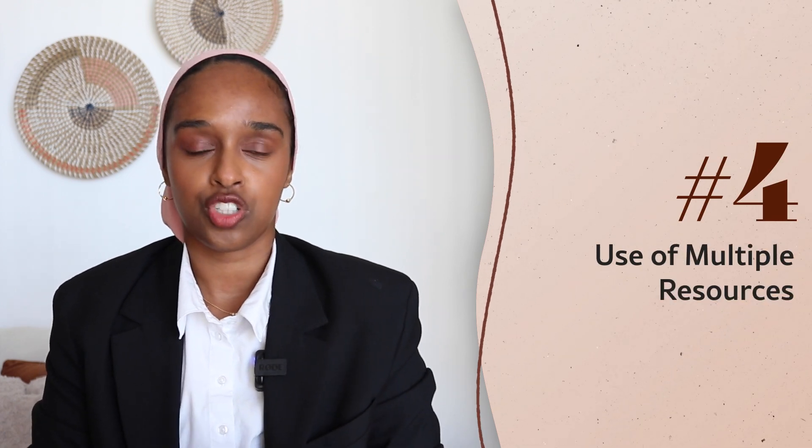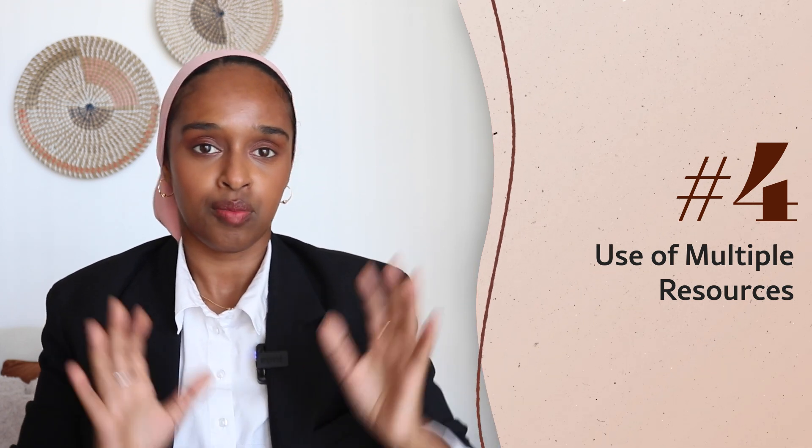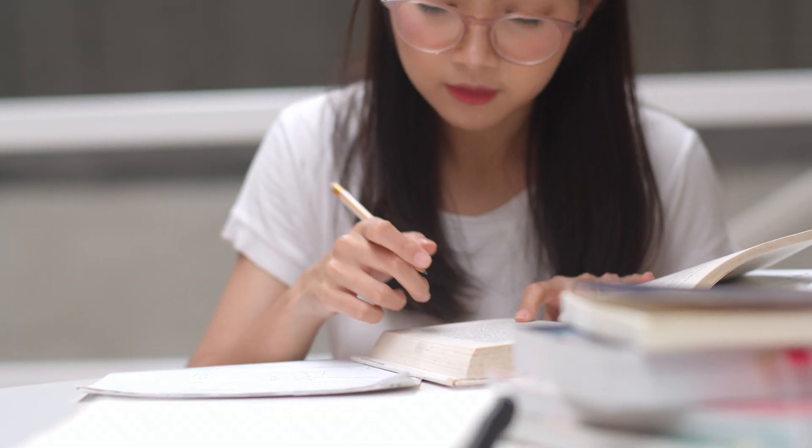High achieving students don't just rely on the resources given to them. Most students focus only on the assigned books and lectures, but high achievers go beyond — they do their own research, find more literature, speak to their tutor, professor, or lecturer to find more information than what was given, staying one step ahead. For high achieving students it's always a competition, so in essays or exams they have information the average student doesn't, and that's what makes them so high achieving.